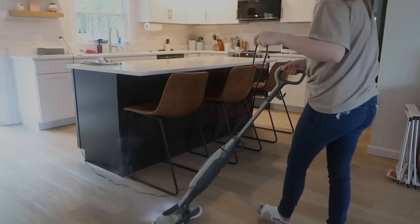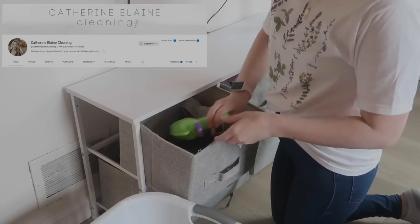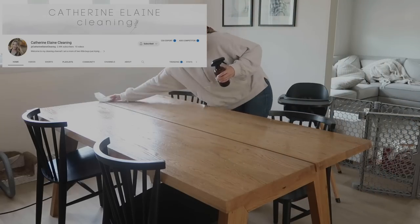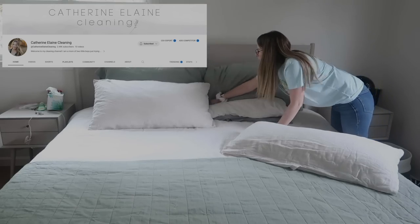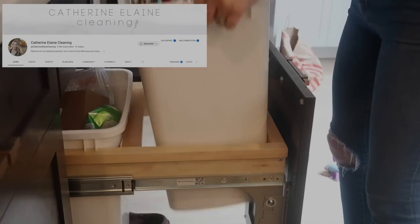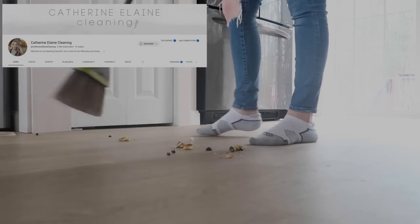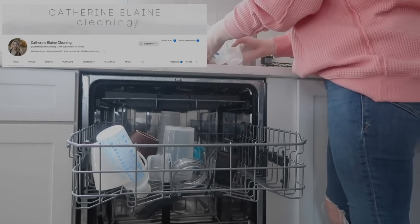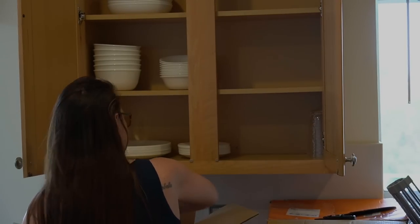I wanted to hop on here really quick because I have a really good friend that I have met through YouTube — we have talked for quite a few years. This is Catherine Elaine, and she has started a new channel strictly for cleaning motivation. She has got an incredible channel for decluttering and organizing, so check that one out. If you would go and just show her some love and support as she creates this new venture of strictly cleaning on this channel, I would really appreciate that. She is just an amazing friend — so kind, so sweet.